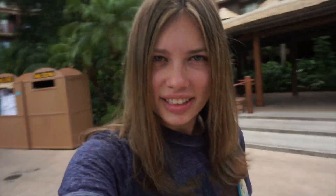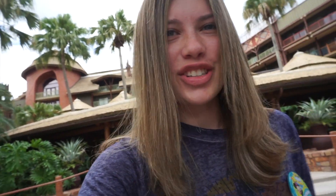This resort is literally stunning, guys. We are just so happy to be here. We got our refillable drink mugs and it's going to be a good day here at Animal Kingdom Lodge. We're just going to hang out, relax, reflect on our trip, and probably hit the arcade and pool, and who knows what else.